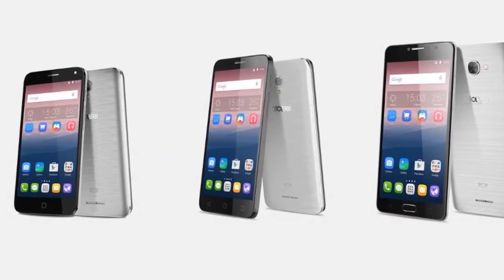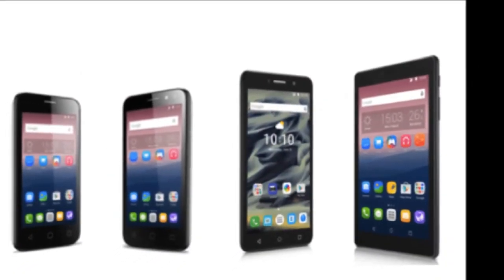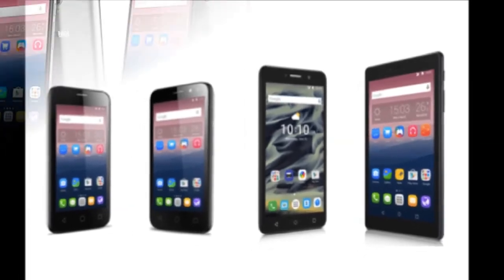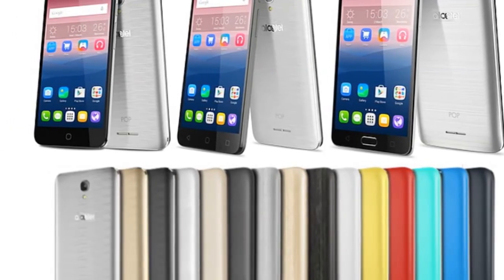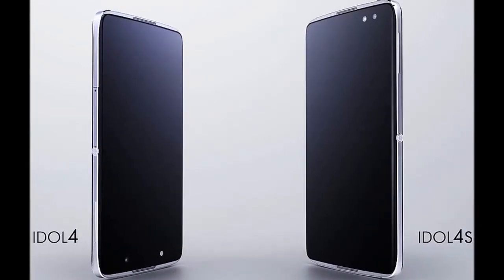It has a 13-megapixel rear camera with f/2.0 aperture, PDAF face detection autofocus, and EIS electronic image stabilization. There is also a wide-angle 5-megapixel front-facing camera with LED flash. It is backed by a 2960 mAh battery and bears a fingerprint scanner as well.